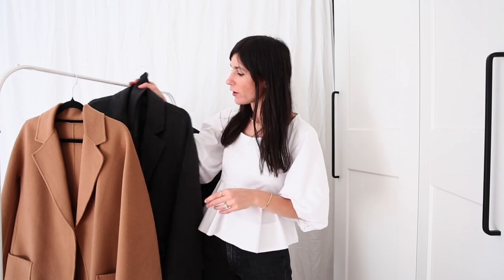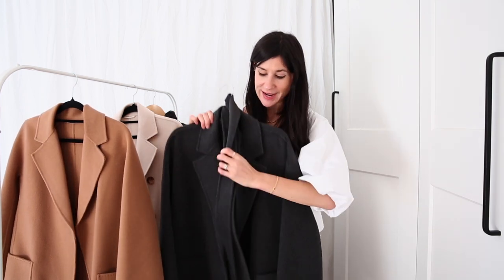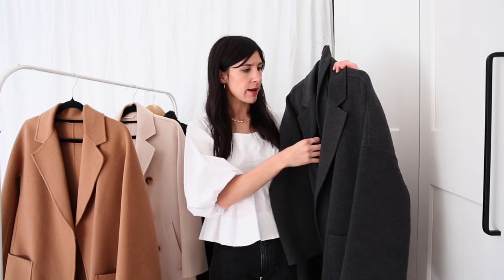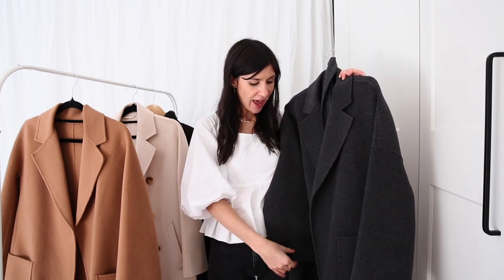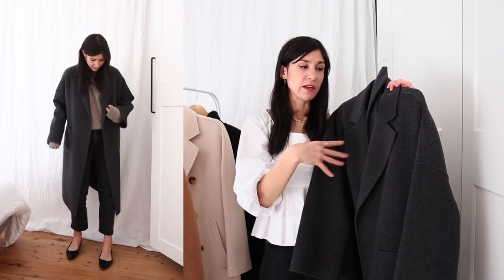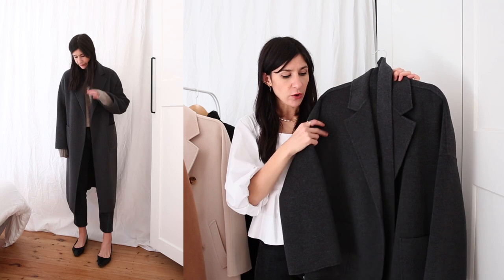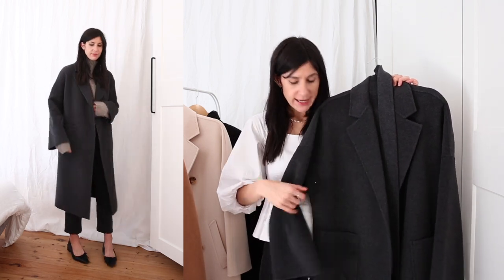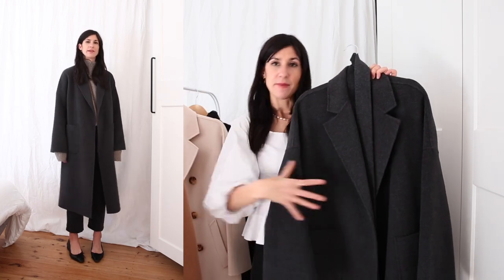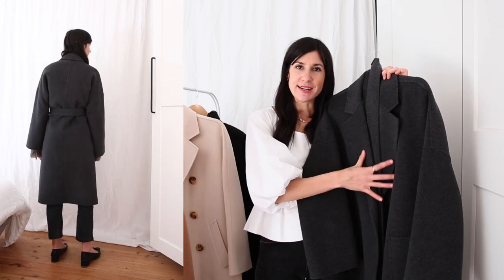The second coat is called the boyfriend coat, and I have this one in charcoal, again in size small — you can see the belt looped around the coat hanger. I tend to wear this mostly open, and out of all the styles this is actually the one I wear the most. It goes with everything and works really well over oversized knits, and even a blazer fits quite nicely underneath. It is much more oversized than the classic — there's a lot more fabric across the body, more length, and the underarm has a bit more ease and give to it.